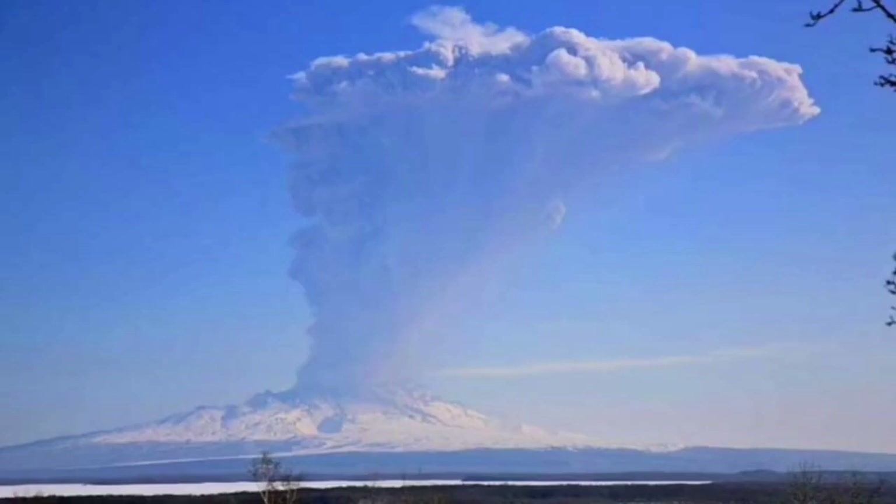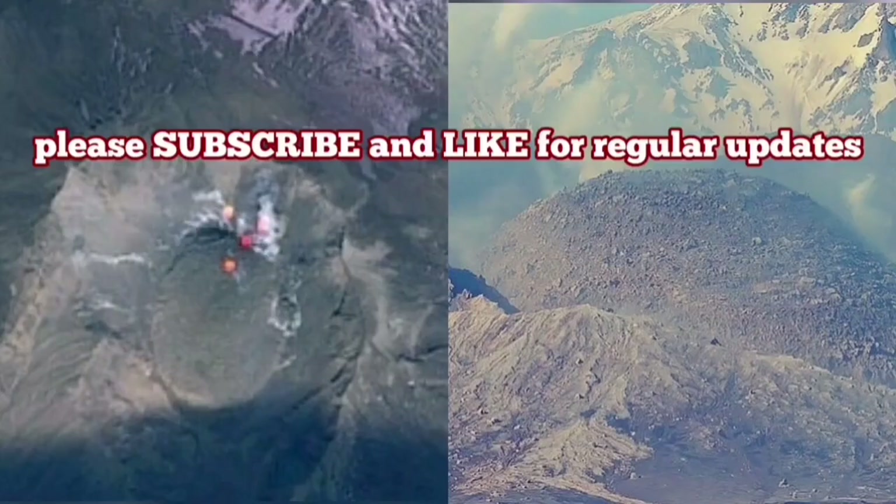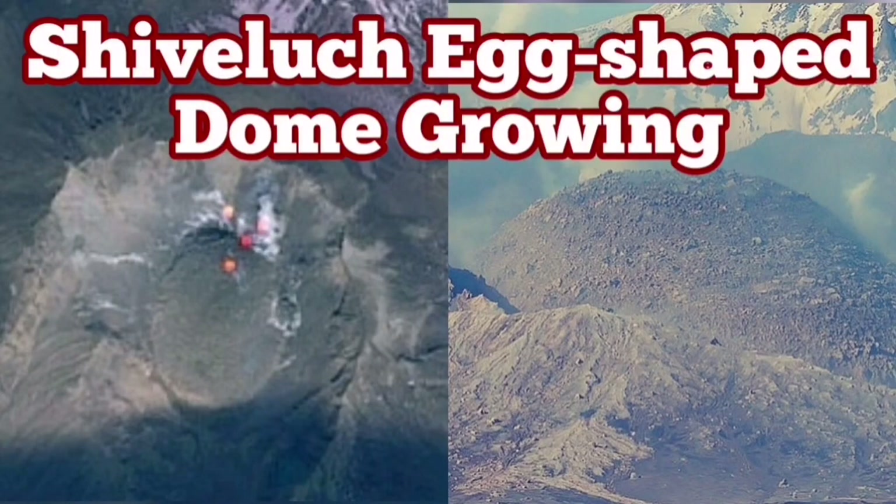When the cap stops the eruption, pressure builds up and then it explodes. The new volcanic dome will also be destroyed, creating a new huge pyroclastic and ash-fall eruption.